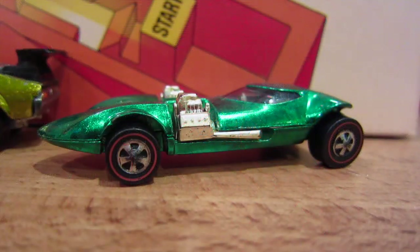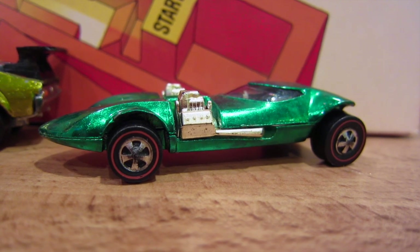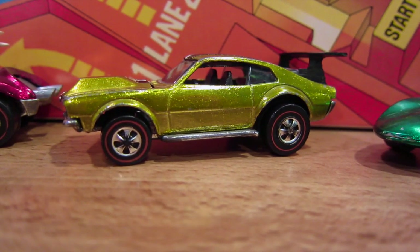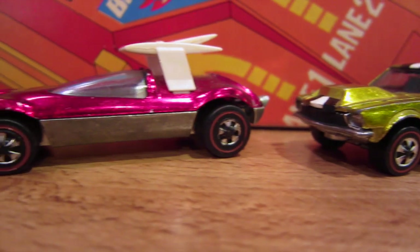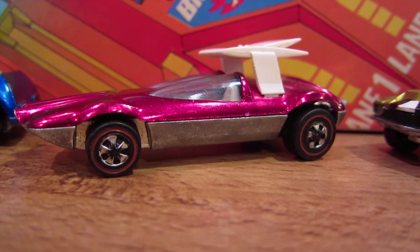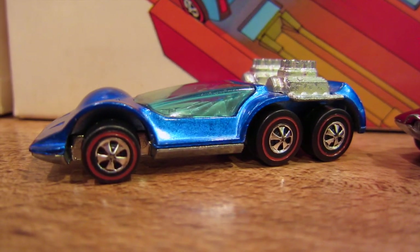Today's original red line four-car set includes a green 1969 Twin Mill, a yellow 1970 Mighty Maverick, a magenta 1970 Swingin' Wing, and a blue 1971 Six Shooter.